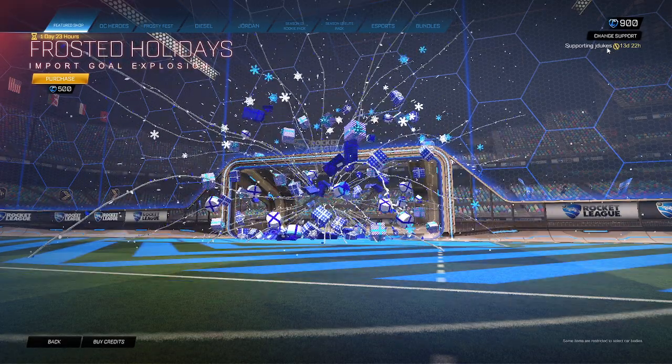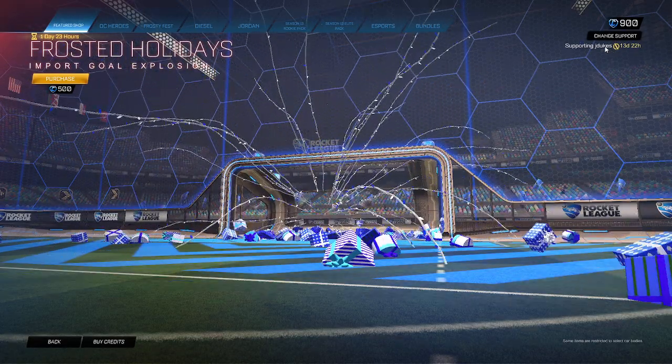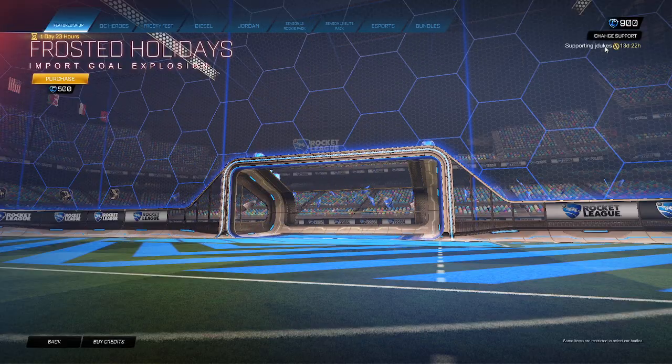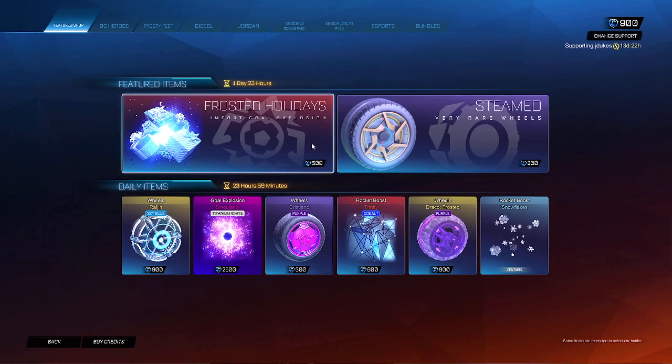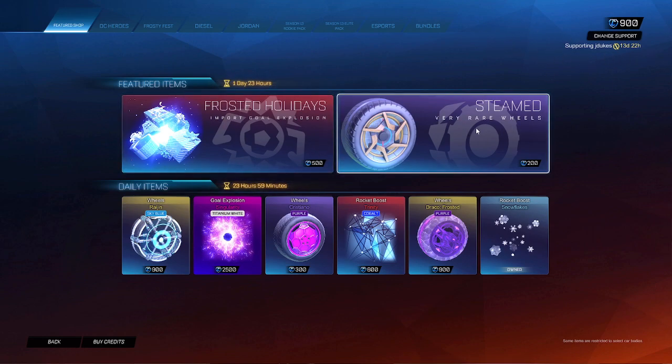Jaydukes — I've been Jaydukes — before you buy some stuff guys, I'd really appreciate it. It would make my day. Thanks to everyone for supporting me on these videos, thank you guys so much. But yep, Frosted Holiday goal explosion — be sure to use my code guys if you want to support me.